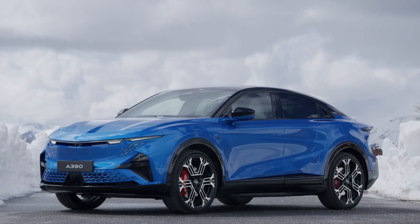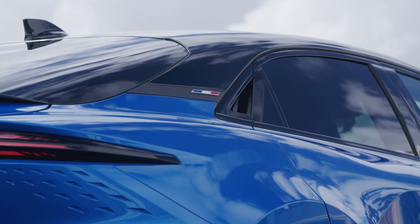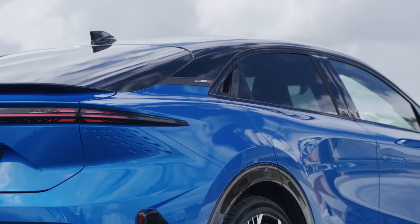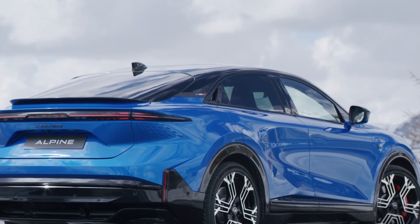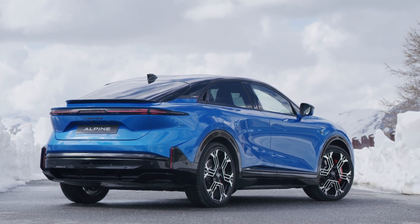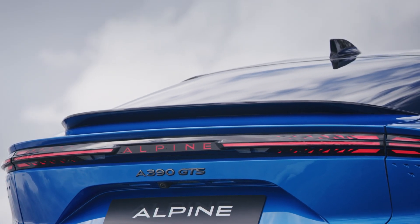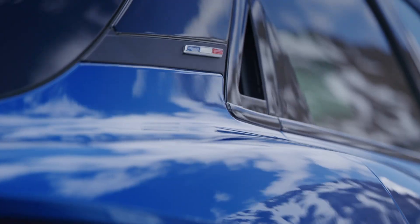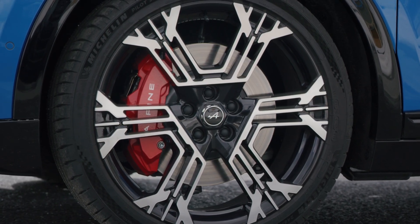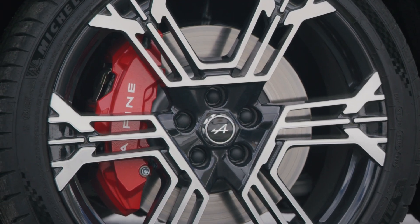Aerodynamics have clearly been a focus, with a sculpted bonnet blade, a 17-degree roof angle, rear wheel flaps, and an 8-degree diffuser angle — elements Alpine says are inspired by their LMDH prototypes. Whether all this translates into a truly elegant yet sporty fastback, or something that looks a bit hefty for the badge, will be a matter of personal taste. Six body colors are on offer, with wheel options ranging from 20-inch aerodynamic crystal designs to 21-inch snowflake-style rims.